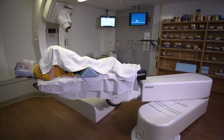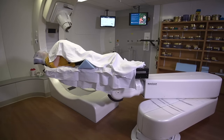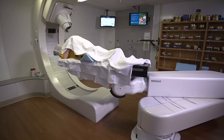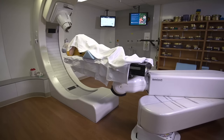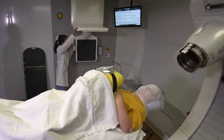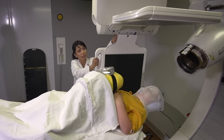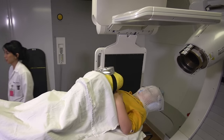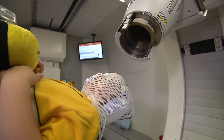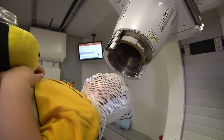Once you have the mask on, the therapist will move the bed around to get your body in the right position. This can take a few minutes. Next, they will take pictures using an x-ray machine to make sure you are in the right position. You won't feel anything when the pictures are being taken. Now it's time for your treatment. You can listen to music or books on tape through the speakers in the room, or some kids just like to take a nap while the invisible rays do their job.